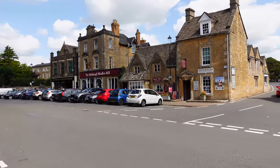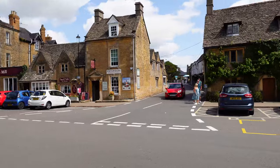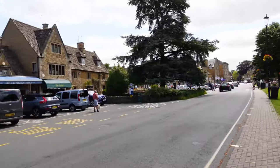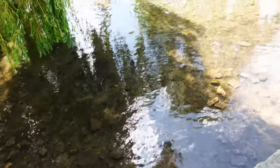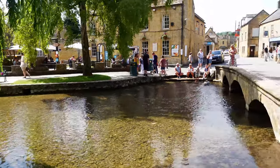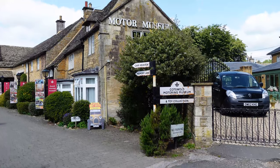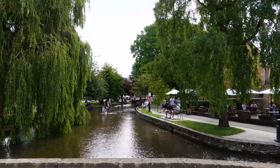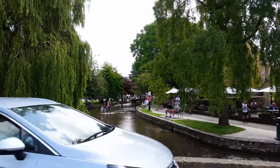Fondly dubbed the 'Venice of the Cotswolds,' Bourton-on-the-Water is one of the best Cotswolds villages to visit. As its name suggests, it features storybook stone cottages perched alongside the River Windrush. While it looks nothing like Venice, the comparison is due to the charming little footbridges that cross the winding river, which adds to the aesthetic appeal of the scenic town.